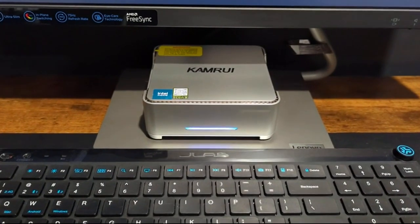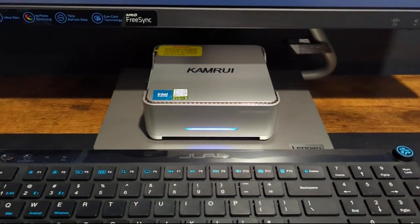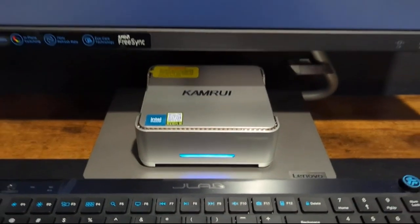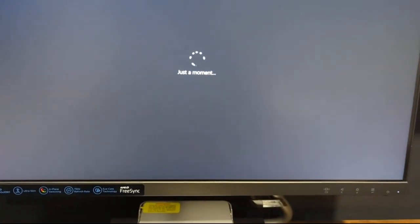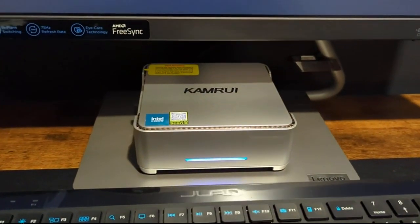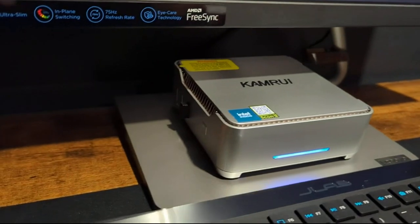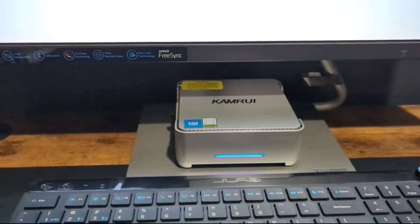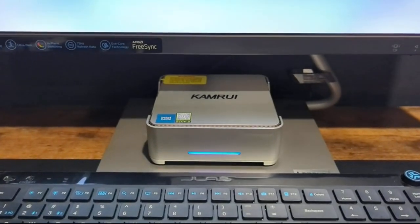This is the Kem Rui mini PC. Turned it on for the first time — so far it's booting up. It's a really tiny PC. It has a bunch of USB ports. It looks great. It's quiet — I don't even hear a fan.